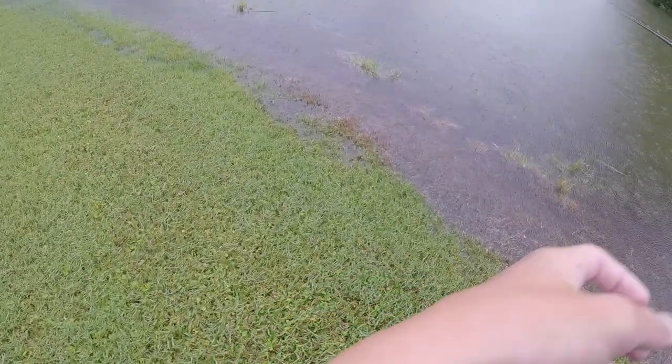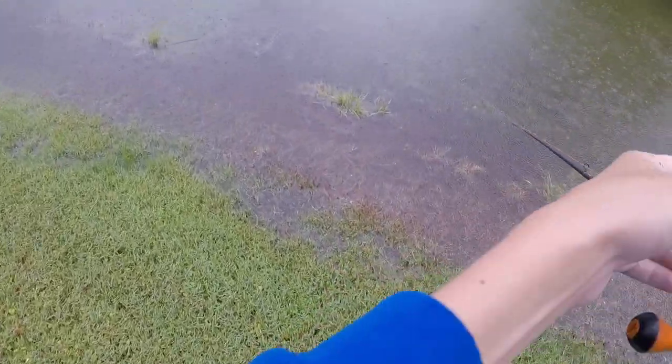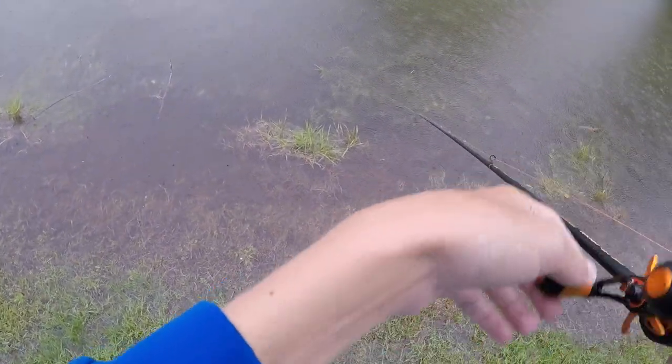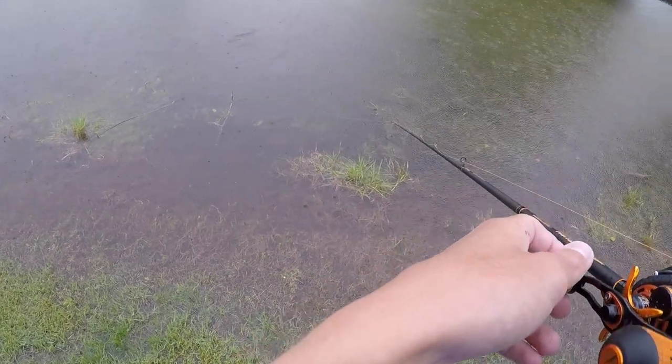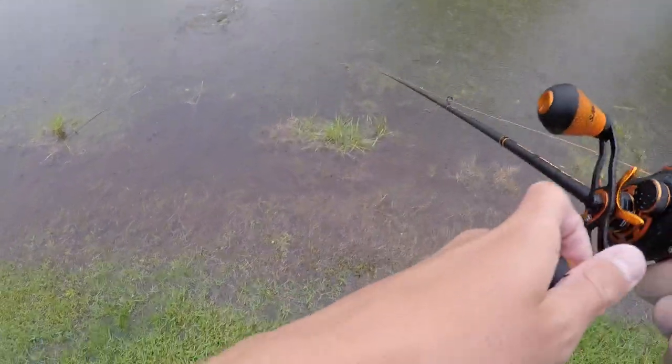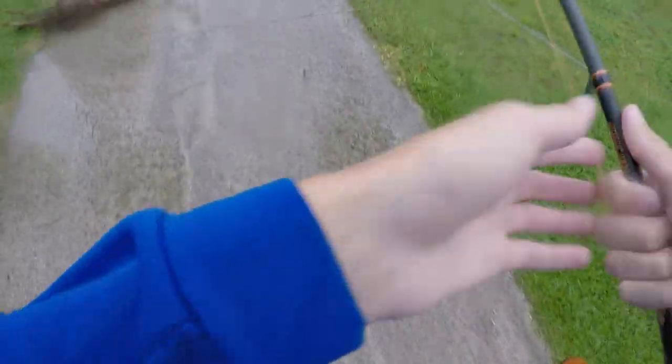All right guys, we just pulled up to a new pond. There's a gar right there. Yep, it's a gar and it's right here. Look at that — look at him, oh my god, it's right on his back. He got it! Got him — oh look at that guys, that's a gar right there, another one.